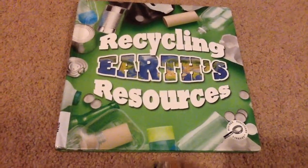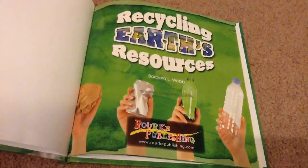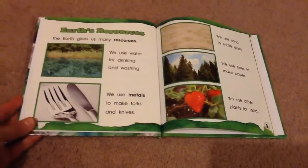Recycling Earth's Resources by Barbara Webb. Earth's Resources.